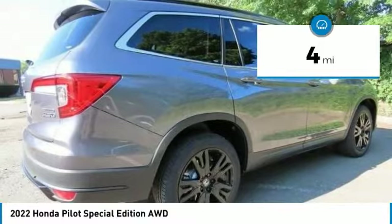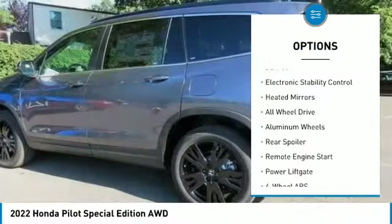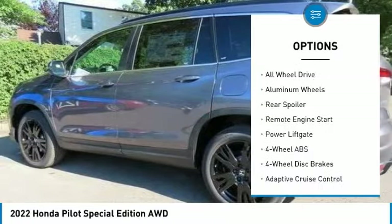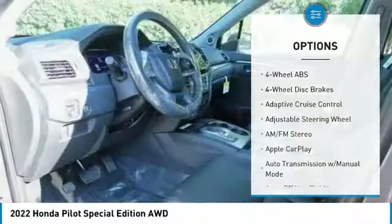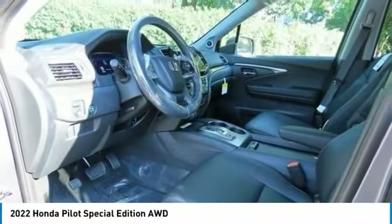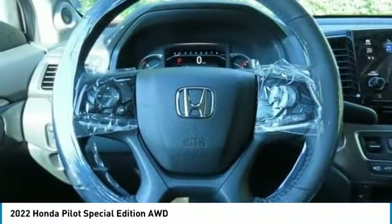Here are some of this vehicle's great options: tire pressure monitoring system, blind spot monitor, sunroof, electronic stability control, heated mirrors, all-wheel drive, aluminum wheels, rear spoiler, remote engine start, power liftgate.